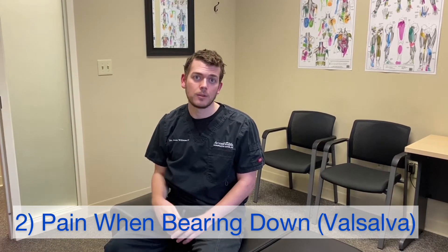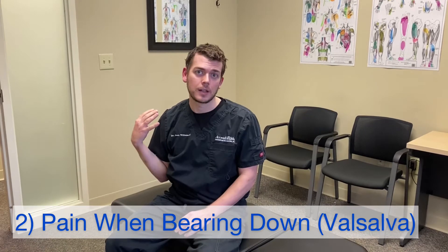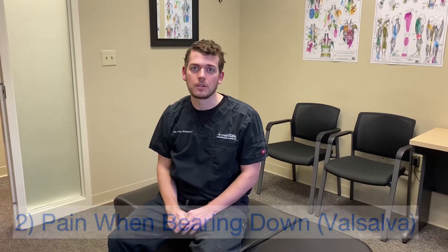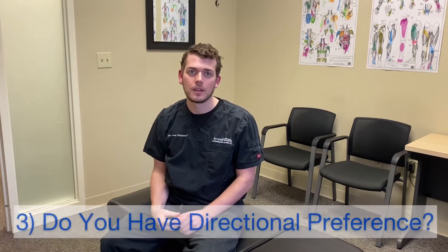The second sign is: does your neck pain, or any pain around your neck that could be radiating or referred pain, get worse when you cough, sneeze, or bear down? This is super easy — just take a big deep breath and bear down, sort of like you're going to the bathroom. Most people can't make themselves sneeze, but if you notice it's a lot worse when you sneeze, that pressure inside your body created by those actions can irritate a cervical disc displacement.